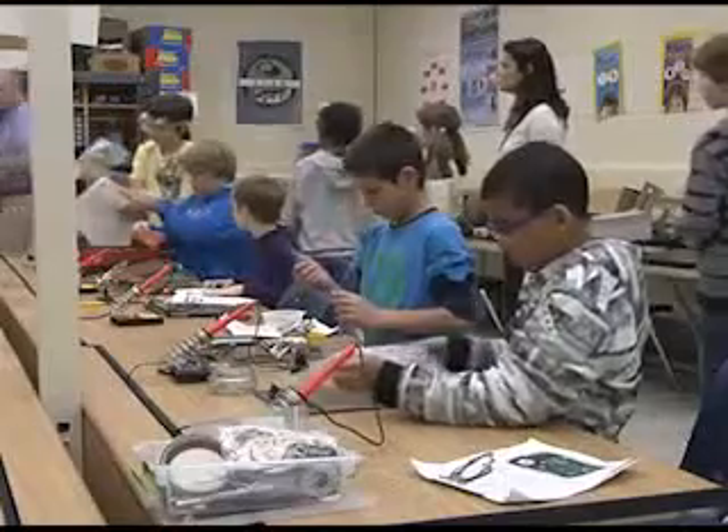Eighteen students are part of the after-school club. This is the STEM Robotics Club at Ocean Lakes Elementary School, and we're preparing for the STEM Robotics Challenge at the end of May. These students are finishing up their circuit boards that will serve as the transmitters and receivers and essentially the brain of the robot.